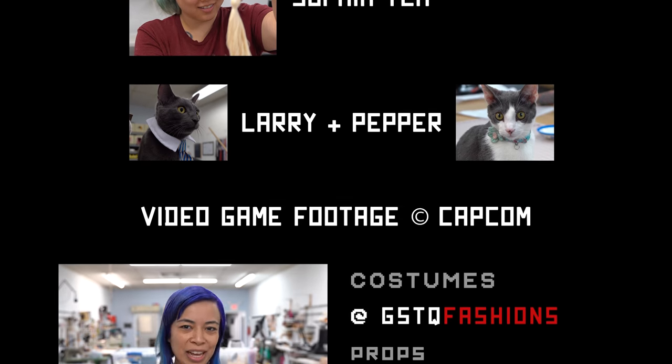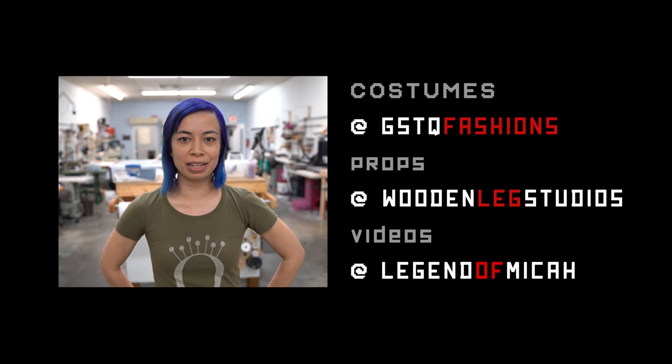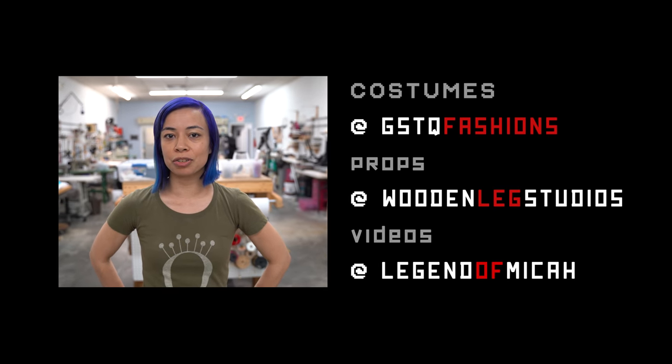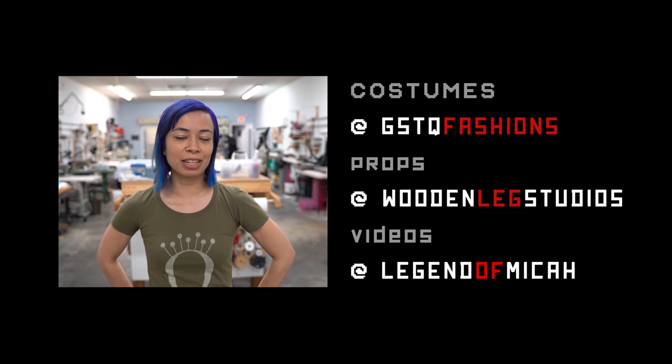Hi, I'm Katherine Jones. If you want to see more cool videos about props and costume making, make sure you follow GSTQ Fashions and Wooden Leg Studios on YouTube, Facebook, Instagram, and Twitter. Thanks so much for watching and sharing.